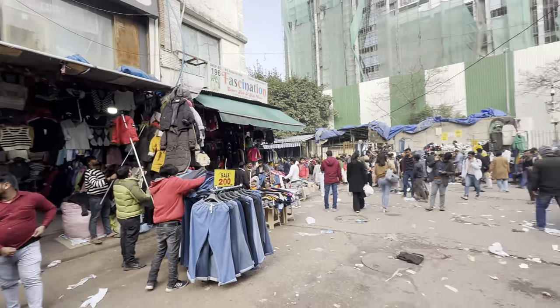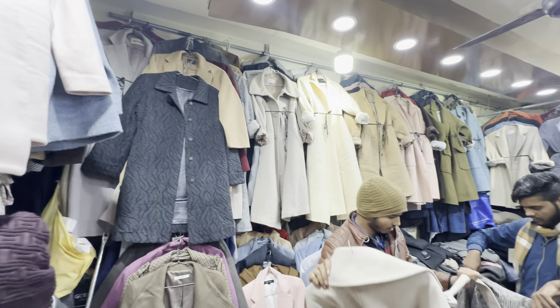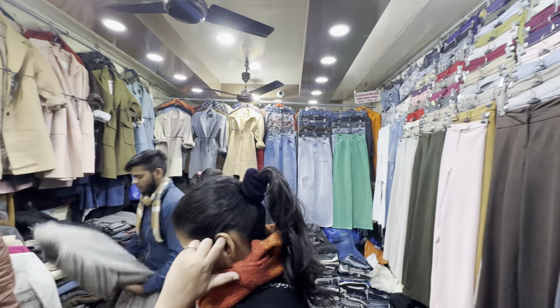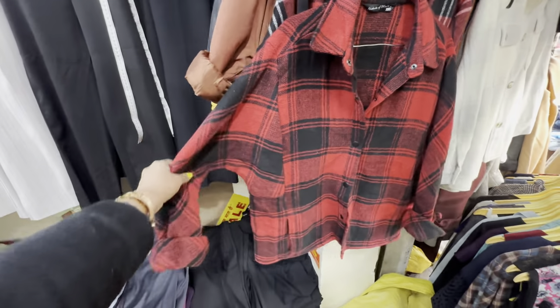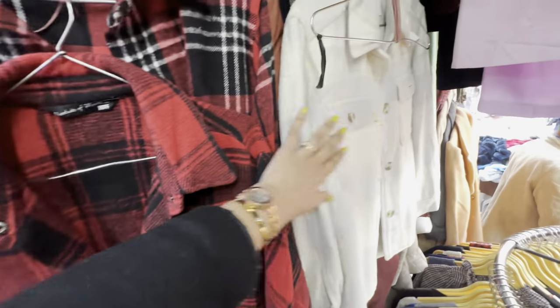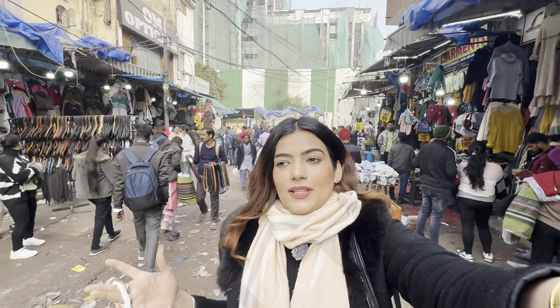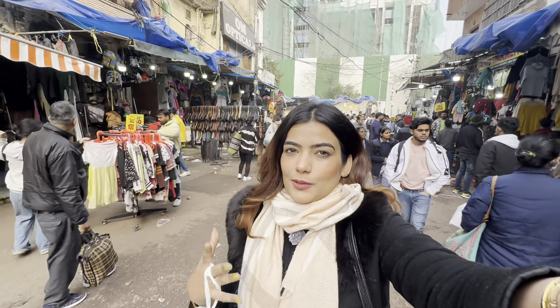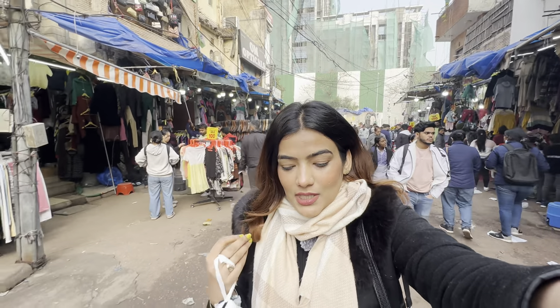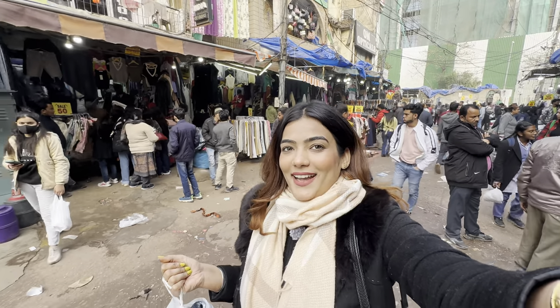The first shop is opposite Om Opticals. As I entered the shop, there are long coats, trousers, and winter check shirts — very good options, sizes are available, and they are super affordable. Then I went to shop 102, where I got a woolen oversized t-shirt for only 250 rupees. So now I have to explore a lot more things, let's go ahead.